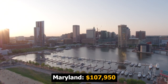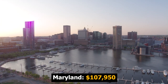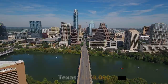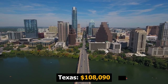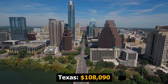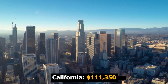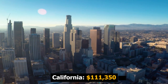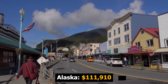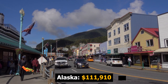Number five on the list is Maryland, known as the Old Line State or the Free State or Oyster State, located in the northeast corridor, where the average marine engineer or naval architect earns around $108,000 per year. Number four is Texas, the Lone Star State, where the average is also around $108,000 per year. Number three is California, the Golden State, where the average local base salary is $111,350. Number two is Alaska, known as the Last Frontier or the Land of the Midnight Sun, where the average is about $112,000 per year.